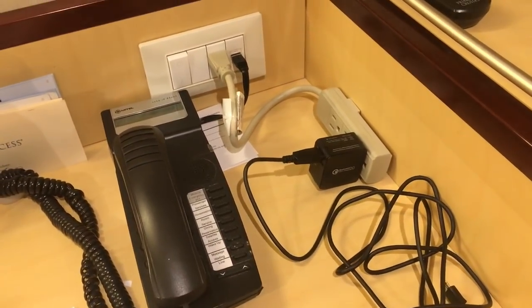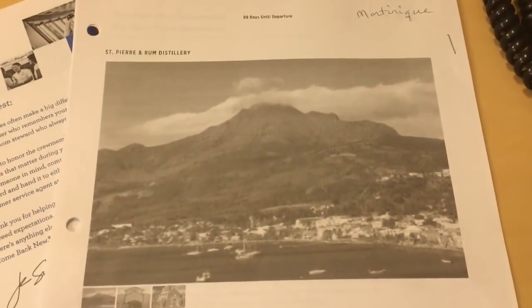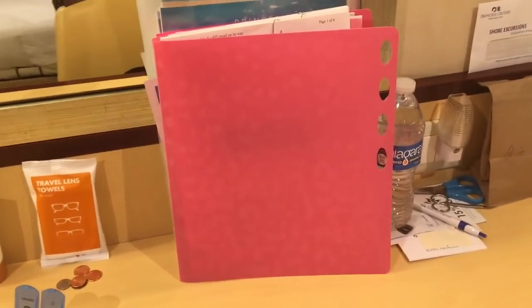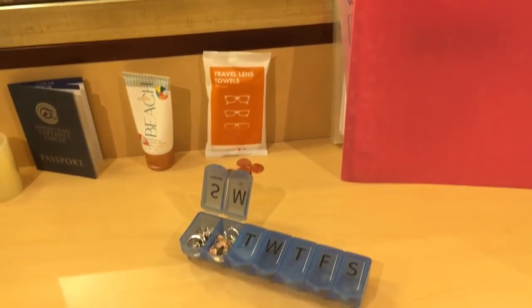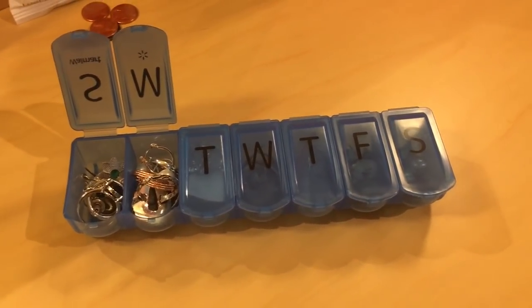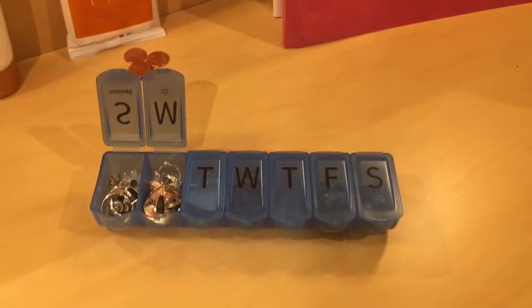It is not a surge protector — just a regular power strip. You're not allowed to bring surge protectors on Princess ships; they don't allow it, as I've said before — they are fire hazards. She's also printed out information about Martinique and an excursion she thought about taking. Here are her folders — she has one folder just for travel, another for her Princess Patter, and yet another for excursion info and things going on on the ship. She's very organized — even using a pill container for her earrings. I thought that was a great idea!